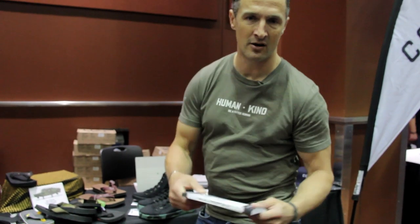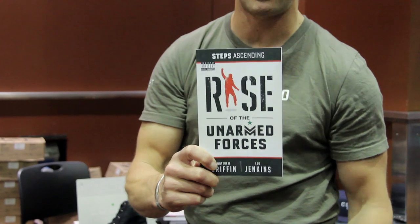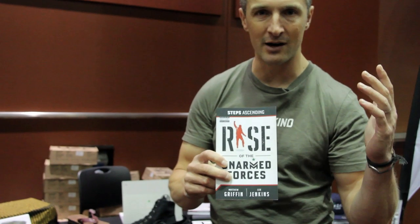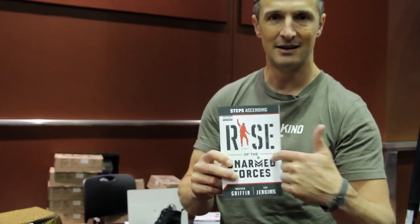And if you think this story's wild and how it's gone, we actually wrote a book last year, got a ton of five-star reviews on Amazon. I wrote it with Leo Jenkins, veteran best-selling Army Ranger author. It covers our company background all the way through to Shark Tank and all the failures in between. So if you want to know how to not start a business, read this book.